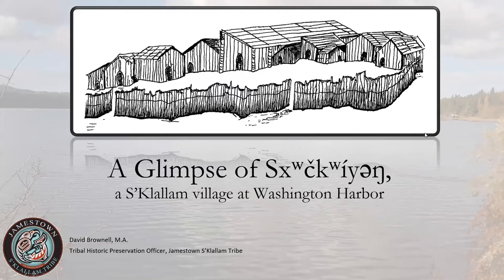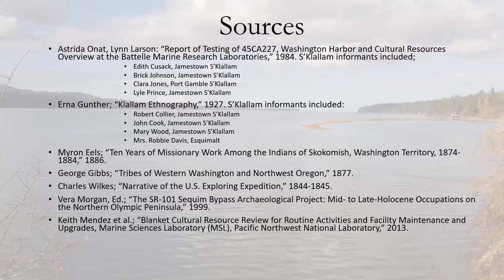Today we're going to talk about Shchukwing, a S'Klallam village at Washington Harbor here on Sequim Bay. This is actually the closest village site to the Jamestown tribal campus in Blyn today. Some of the sources for my research included older ethnographical material from Gibbs, Wilkes, the Treaty Signing Expedition, and Myronials, as well as more contemporary archaeological data from excavations over the last 20-30 years, finishing up with additional survey work done two years ago.